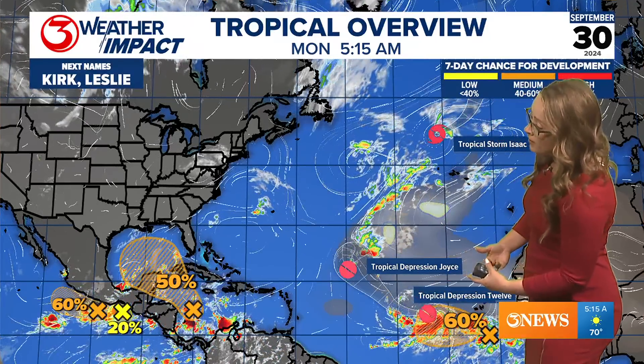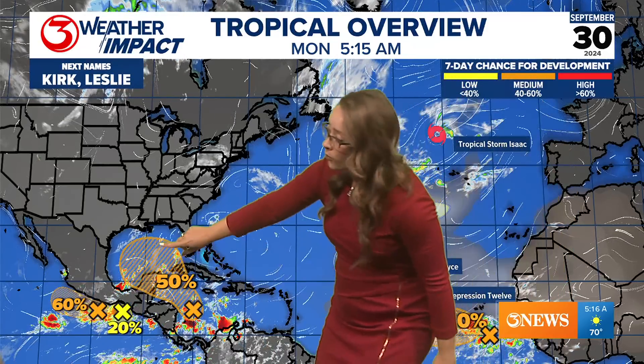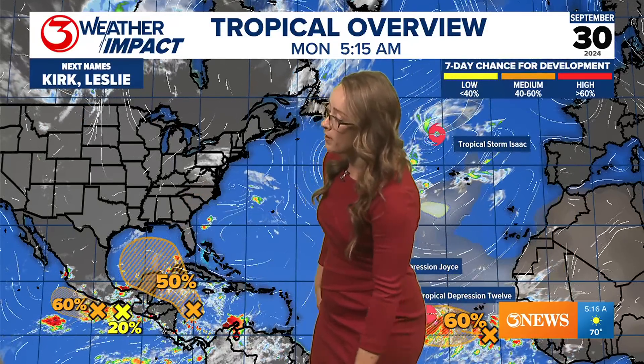The next names on the list would be Kirk and Leslie, and there's a lot of activity going on. Helene has weakened and is no longer an issue, but of course it caused catastrophic damage not only on the Florida coast but really up into the mountains of South and North Carolina as well.